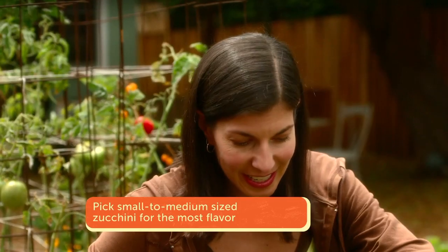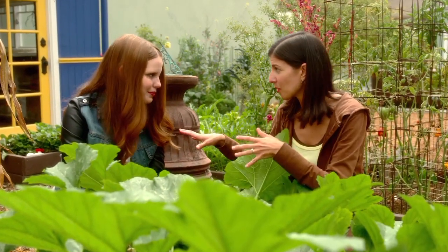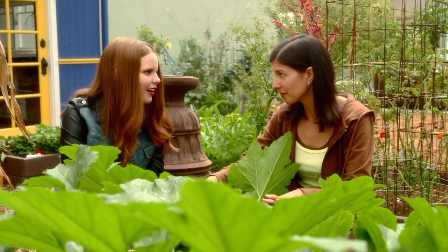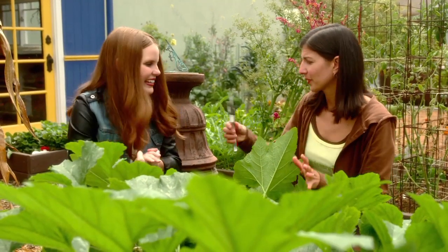And as you can see, there are a lot of zucchini ready to pick. Since gardening is my expertise and cooking is yours, I feel honored to give you some of my zucchini to take with you so you can turn it into some fabulous dish. Oh, I'm so excited.